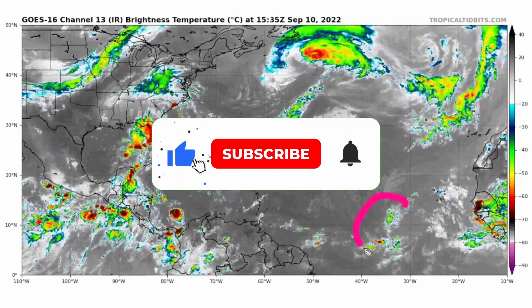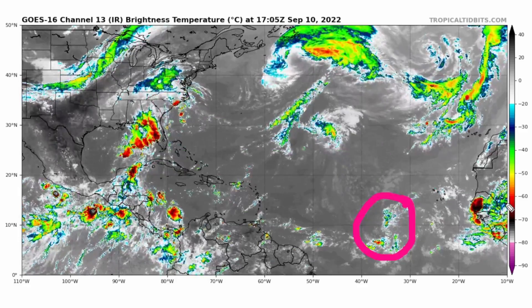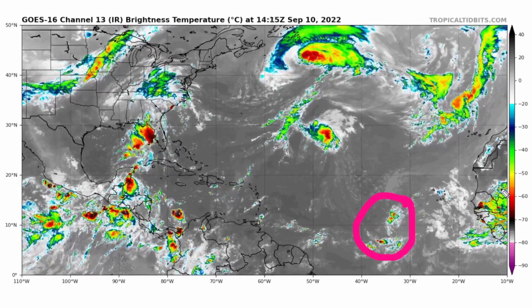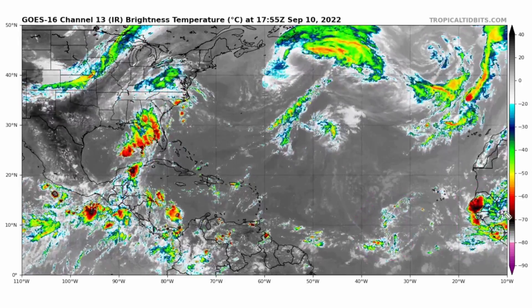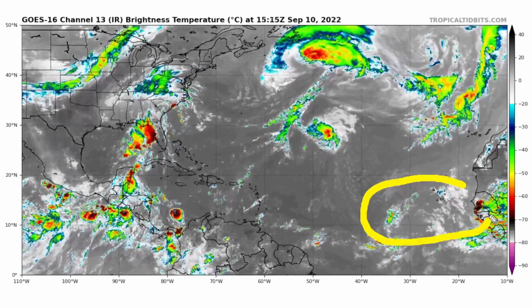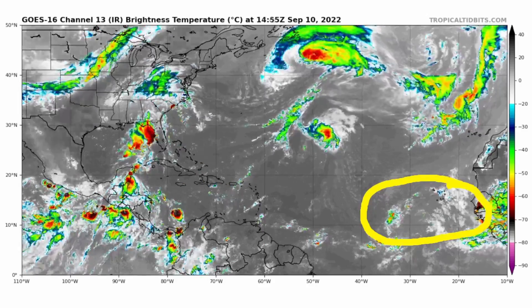Right now in the main development region we have tropical waves. One is still over land in Africa — that is the area to watch here for the next five days. There is a 30% chance for development throughout the main development region.